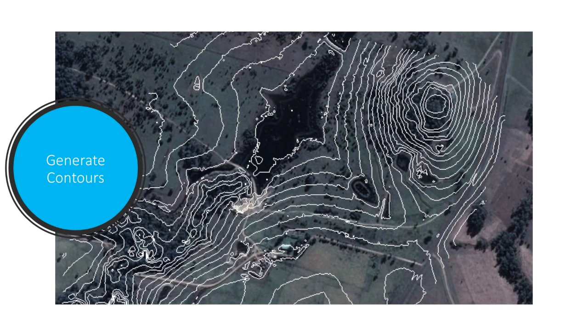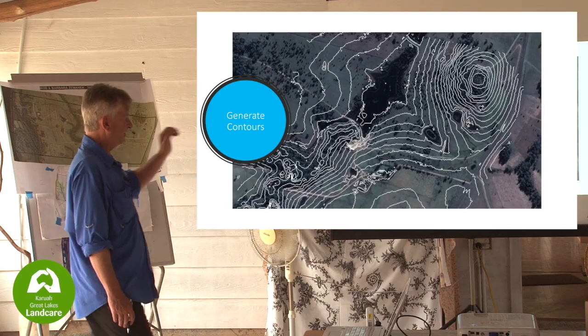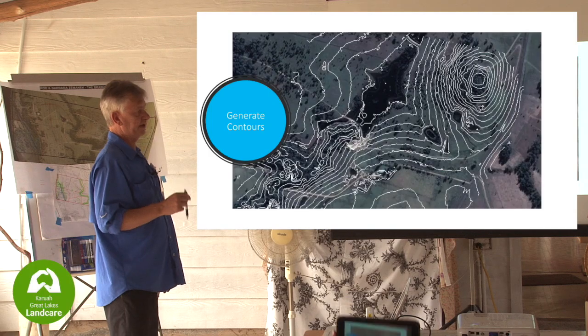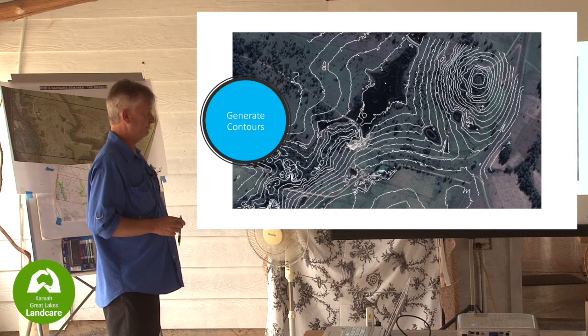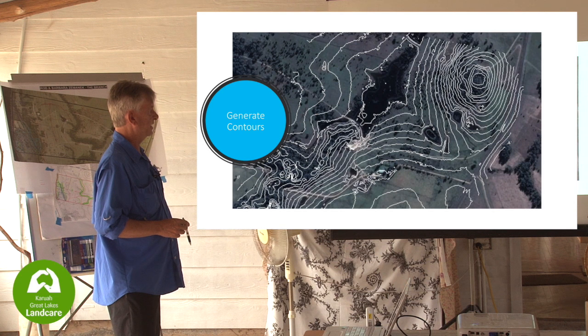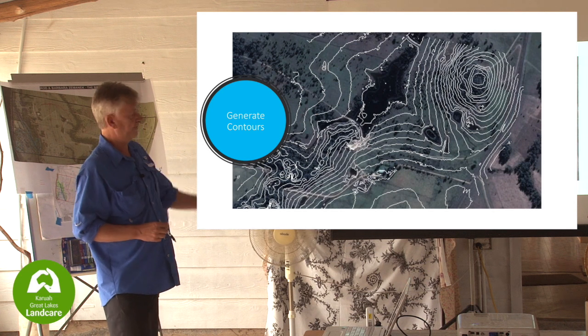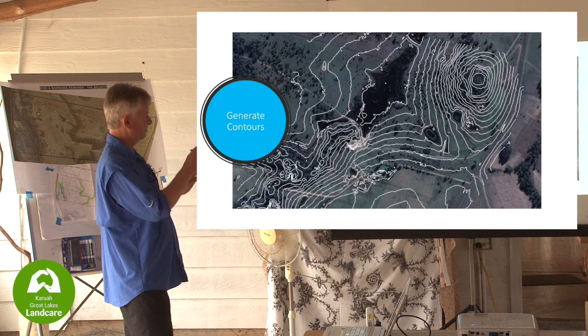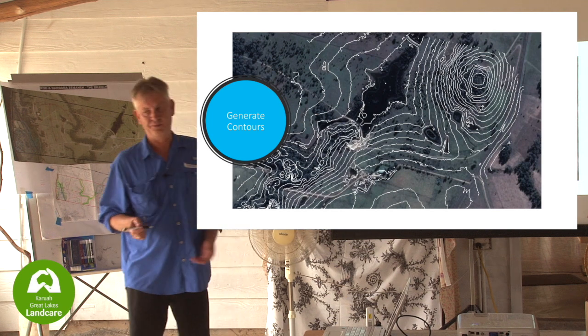This is a 1.5 metre contour. The best you'll get from council is possibly 10 metre, and from the web probably 20 metre. I can go as low as 0.25 metres - though at that resolution the map just looks white because every nook and cranny is captured. We can do this for every property in the Branch Catchment if we wanted.